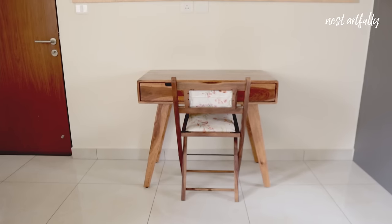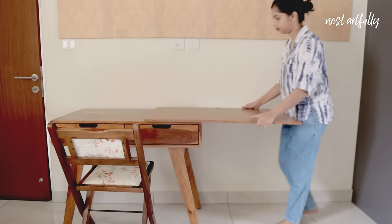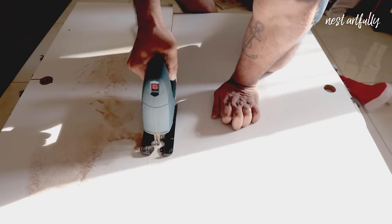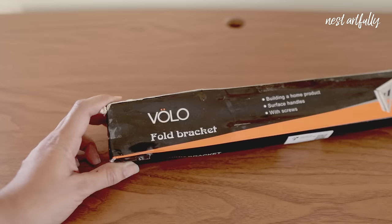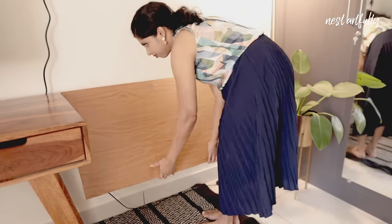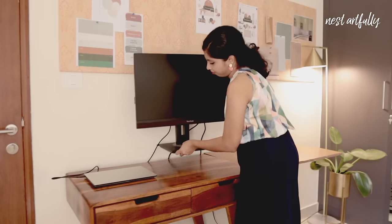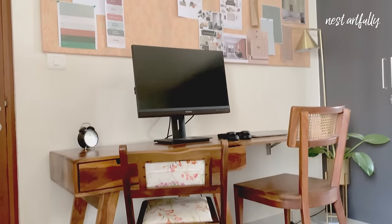Next is the computer table itself — it's just too small for us, so we decided to extend it by making our own wall-mounted folding table. We're using a plank of plywood we already had at home and covering it with wood-grain contact paper so everything looks seamless. We're using special wall brackets that let you fold the table down when not in use and pull it up whenever you need it. There it is — a really stylish yet functional home office setup where we can work uninterrupted.